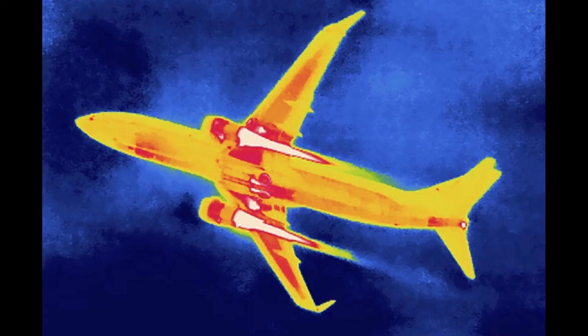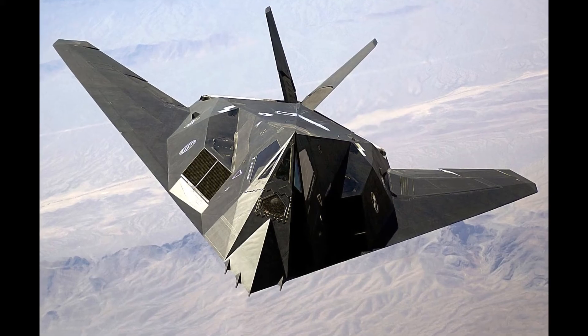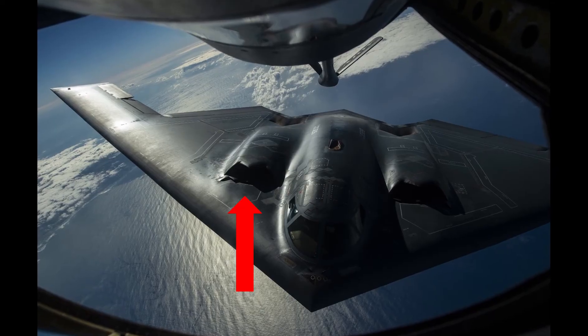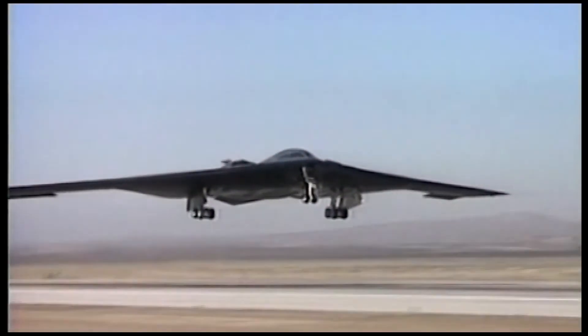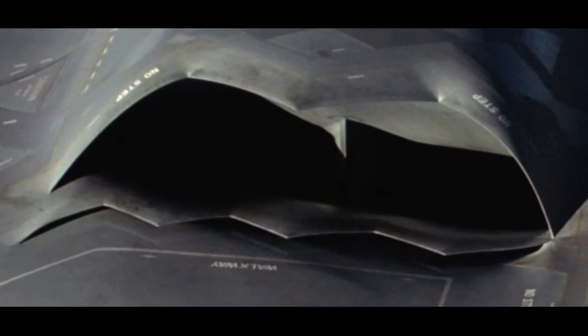Radar is not the only way to detect an aircraft. An aircraft can produce immense amounts of heat, especially due to the jet engines, which can easily be detectable on infrared. To reduce the heat signature, aircraft such as the F-117 and the more modern B-2 have top-mounted jet engines, literally shielding the view of the jet engines from the ground. For the same reason, both the F-117 and the B-2 do not feature afterburners. Another way these aircraft dissipate heat from the jet engine is with non-circular exhaust pipes, designed to mix the ambient cooler air with the hotter jet exhaust.